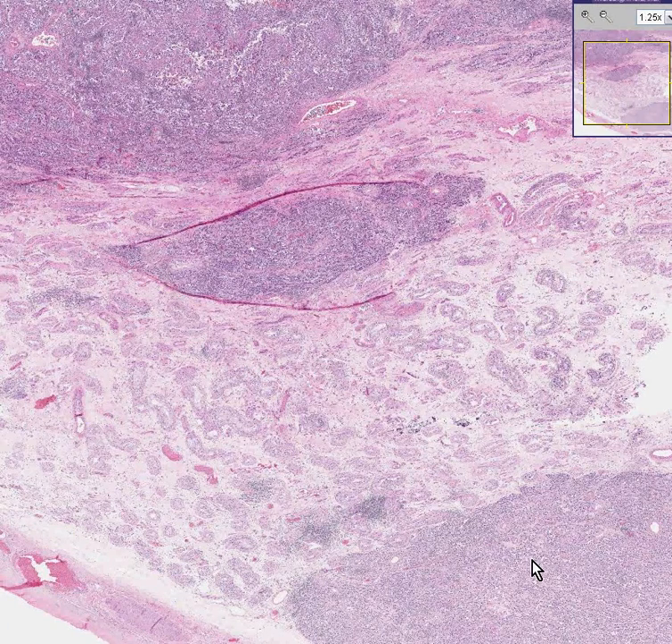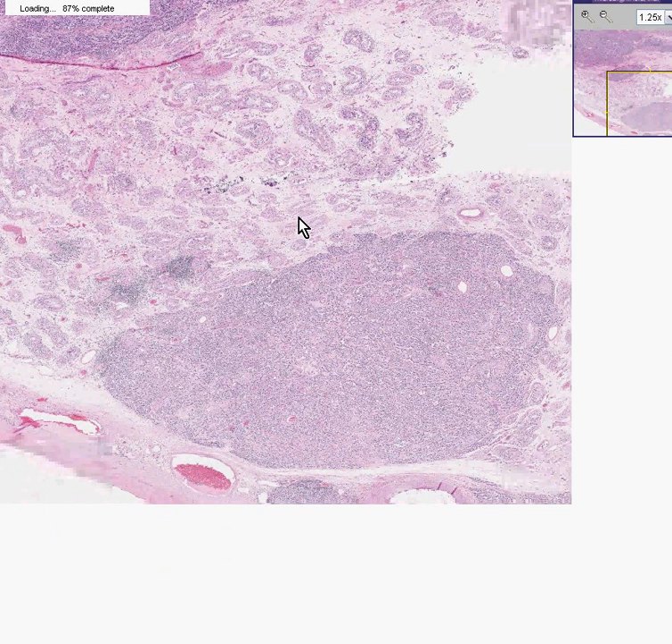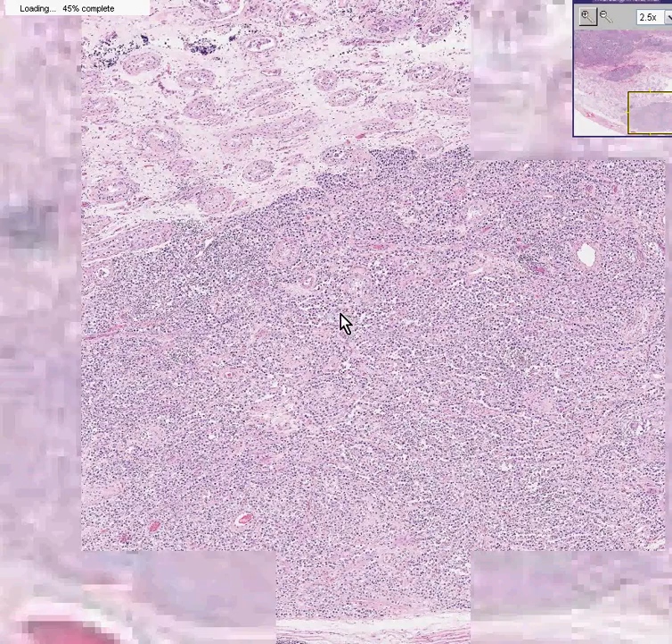Let's take one of the tumor areas. First of all, notice at this power it almost looks like a lymph node or a lymphoid patch, and it doesn't really look like anything epithelial at all. And that's a characteristic feature of this tumor — it's very, very, very lymphocytic. This is a seminoma.